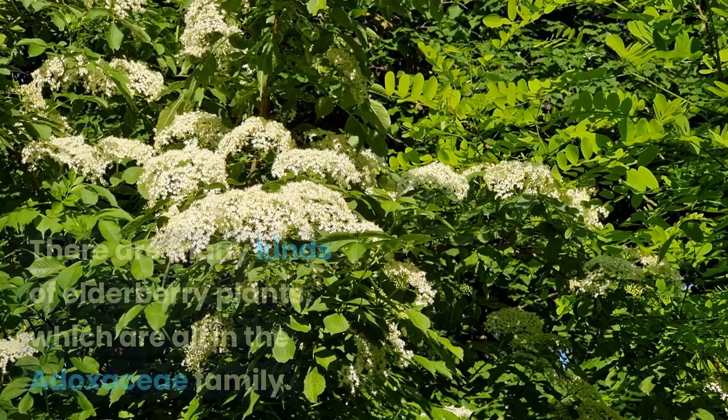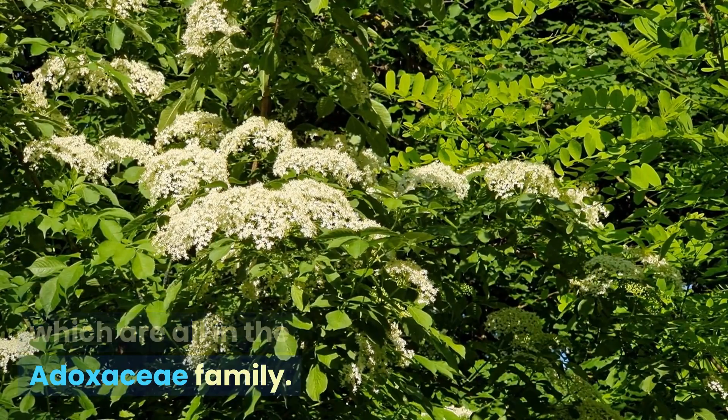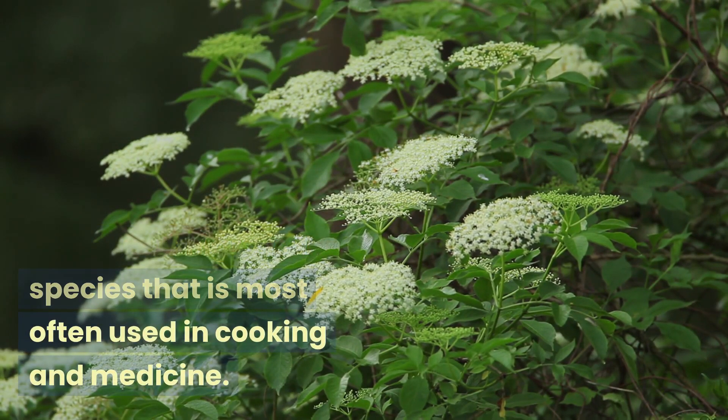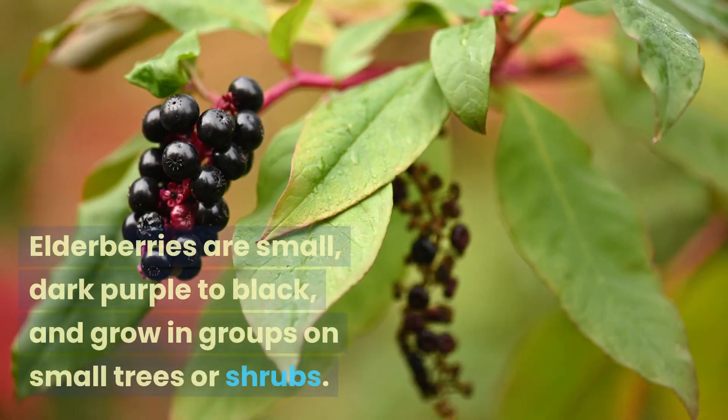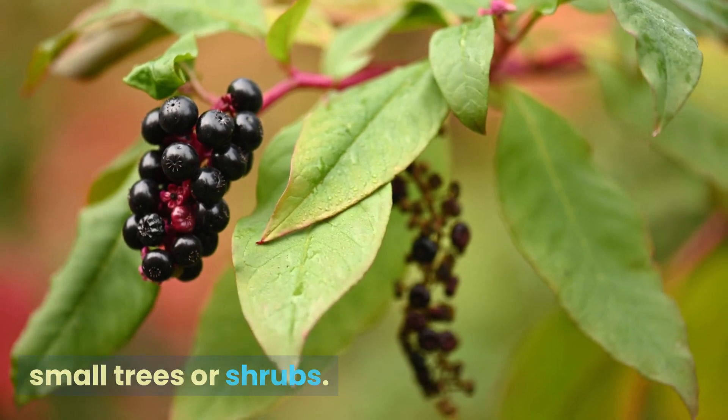Some characteristics of elderberry plants: there are many kinds of elderberry plants, which are all in the Adoxaceae family. Sambucus nigra is the species most often used in cooking and medicine. Elderberries are small, dark purple to black, and grow in groups on small trees or shrubs.